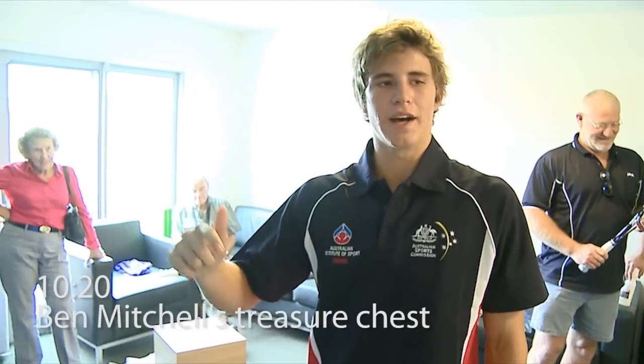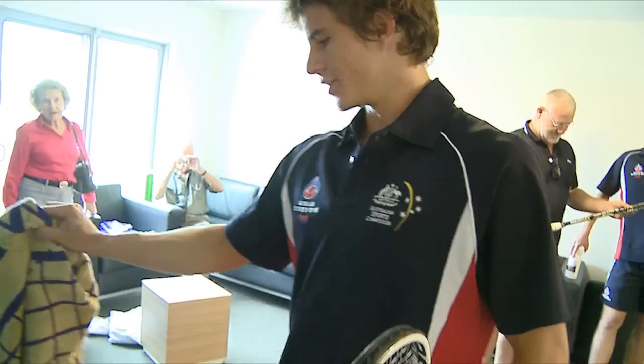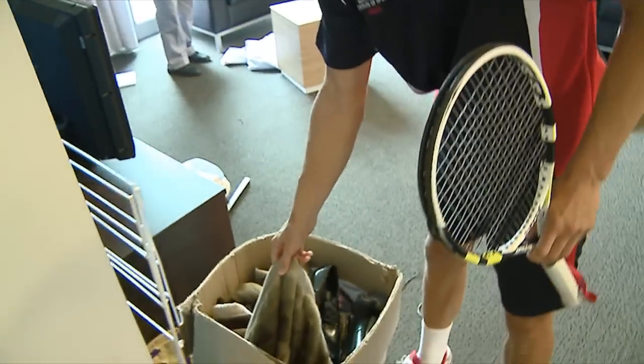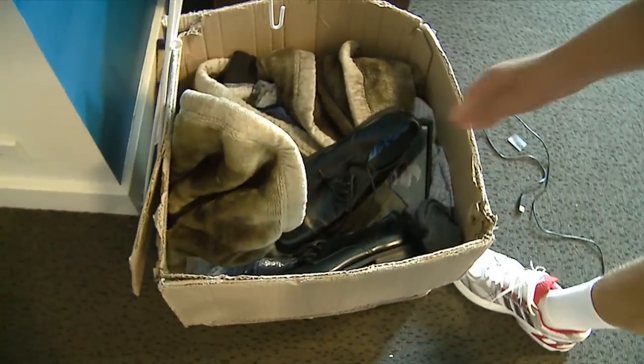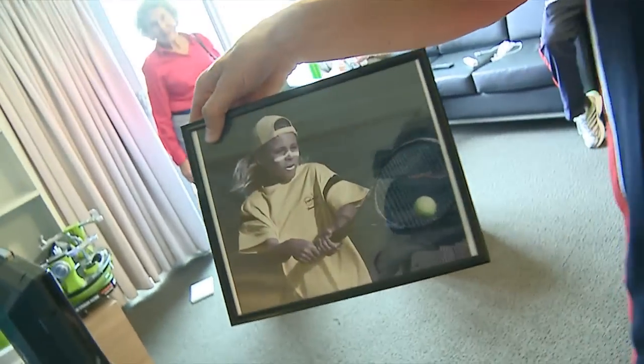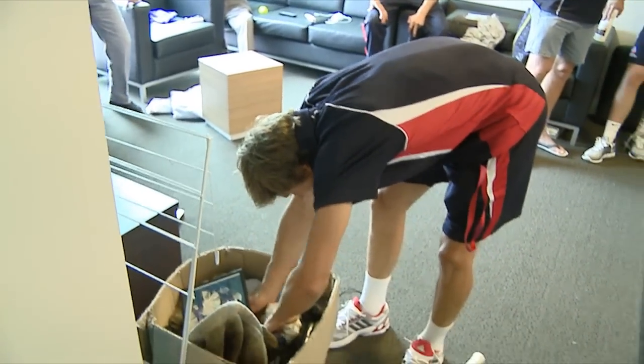I had to pack everything up last year and I had too much, so I stored it at the tennis sports centre and then brought it up here — quite a big deal. This is my hometown stuff that I don't use, my blanket that I used to sleep with, all my old stuff. And that's a photo of me when I was young — that's a pretty good shot. And my favourite picture.